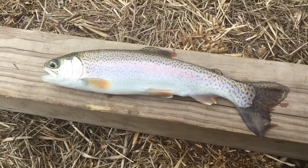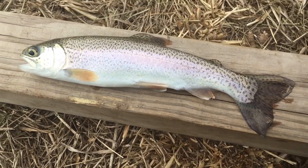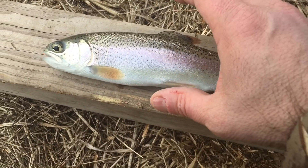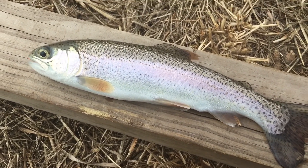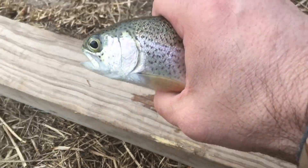Caught a nice little one. He's about nine inches long. Yeah, about nine inches long. Nice little one. Time to let them go.